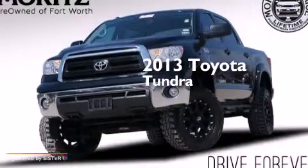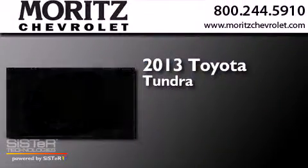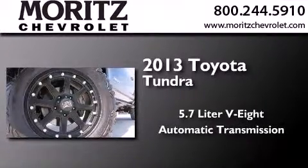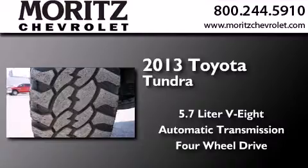This is a 2013 Toyota Tundra. It features a 5.7-liter eight-cylinder engine and automatic transmission, and the added capability of four-wheel drive.